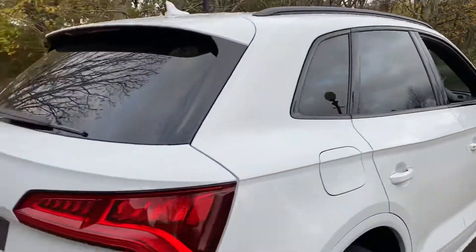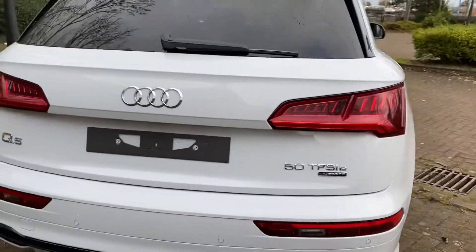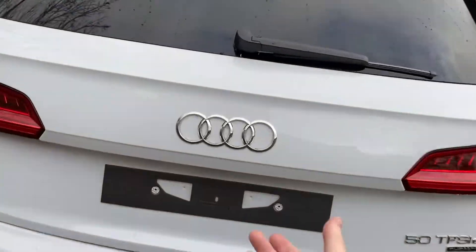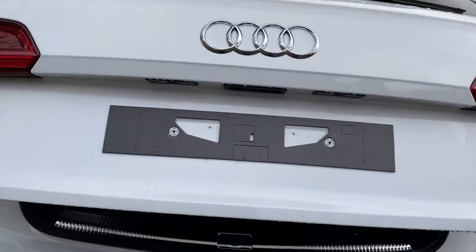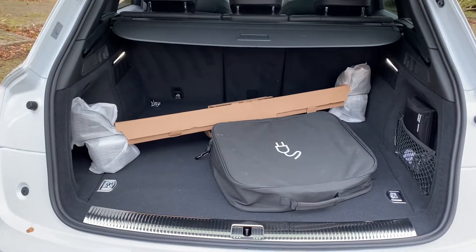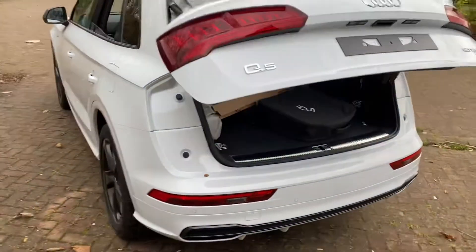Moving around to the back, you've got your 50 TFSI E badging, and just in the back then you've got your power cables and you've also got the cross bars there for the roof rails, which is standard. Split fold rear seats and the electric closing boot hatch.